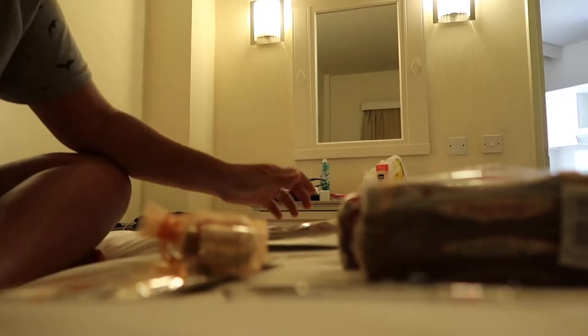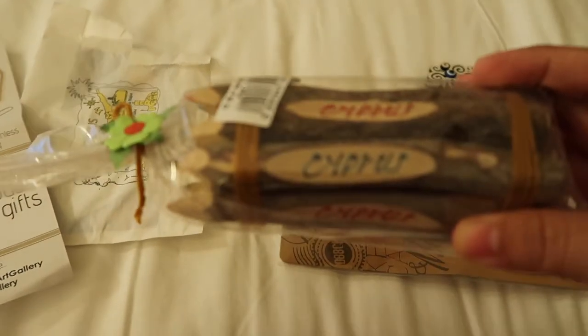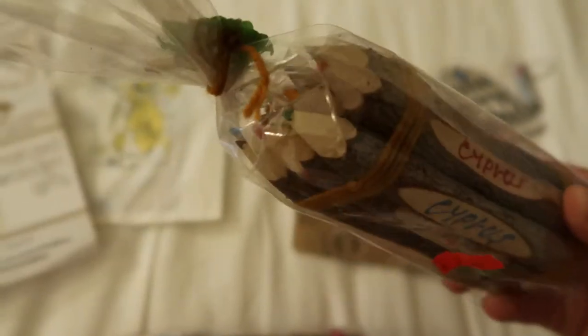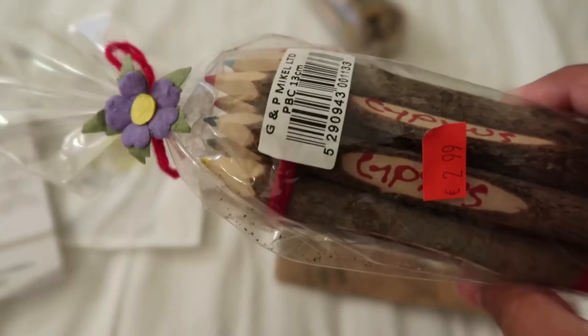I'm going to show you some of the bits we got downtown yesterday. I have a little sister and a nephew, so we got them colouring pencils that say 'Cyprus' on them — all different colours. We thought they were pretty cool. We got one for my nephew and one for my little sister, and they're only $2.99, so not expensive at all.